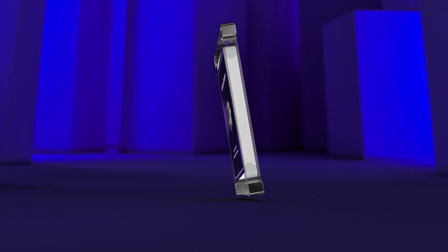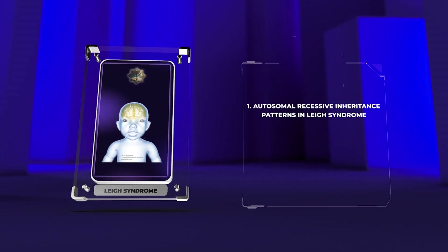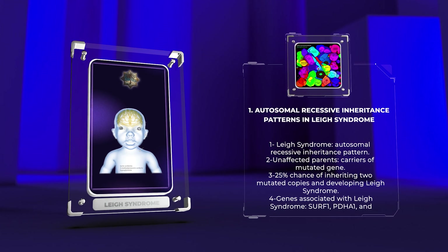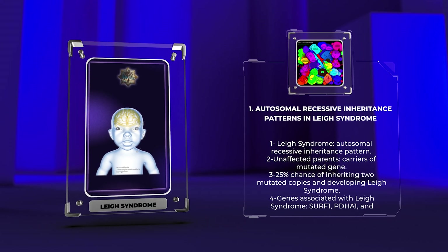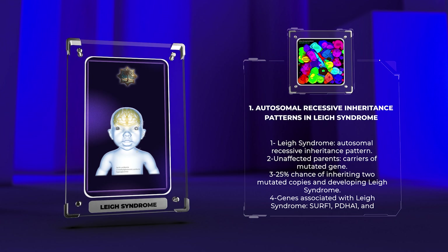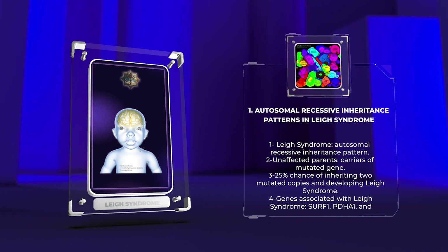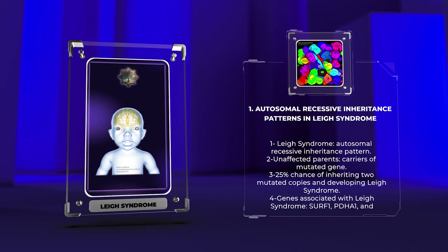Leigh syndrome follows an autosomal recessive inheritance pattern, meaning that both copies of an affected gene must be mutated for the disease to manifest. Typically, unaffected parents can carry a single copy of the mutated gene without showing any symptoms. When two carriers have a child, there is a 25% chance that the child will inherit two mutated copies and develop Leigh syndrome.